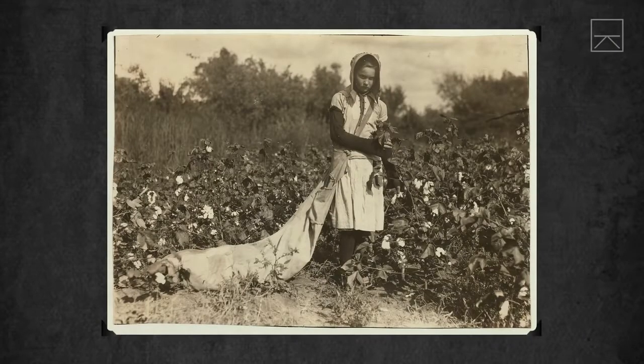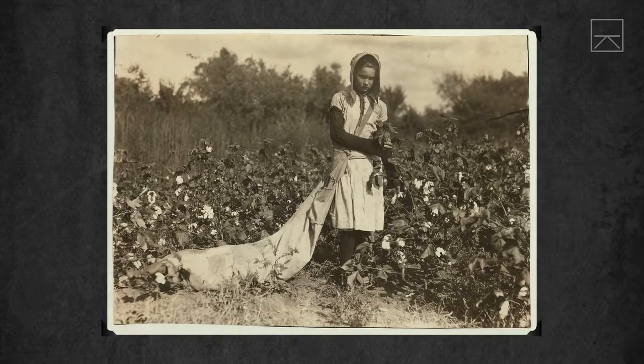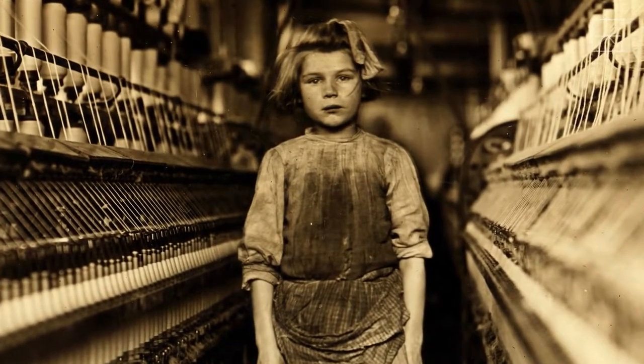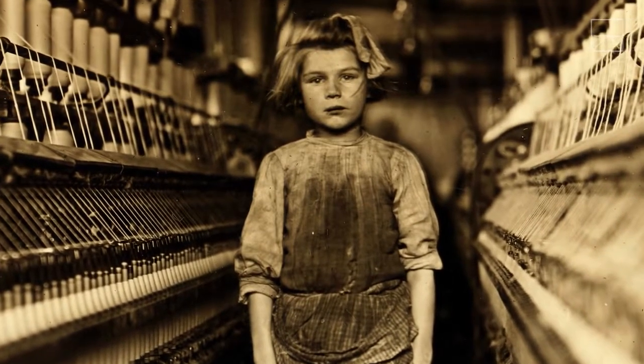It was Hine's photos that brought the issue of child labor to national attention. Over the course of a decade, he took thousands of photos that documented the practice. His work convinced, and some say shamed, US lawmakers to introduce new industrial regulations to protect children.